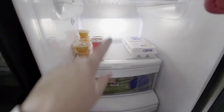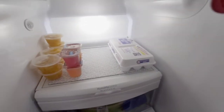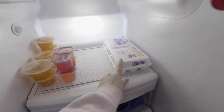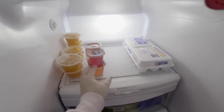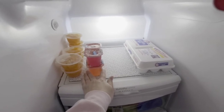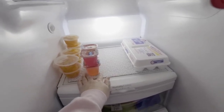This shelf is kind of empty and self-explanatory. We've just got a fresh thing of eggs, some sugar-free jellos, and some oranges. I like to keep things at Kennedy's height so that if she wants a snack, she can come to the fridge and grab them herself.